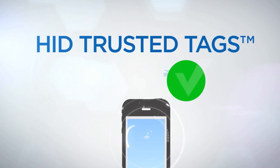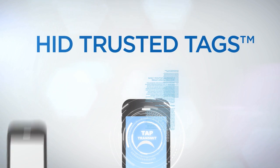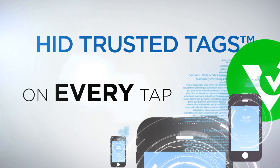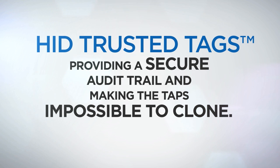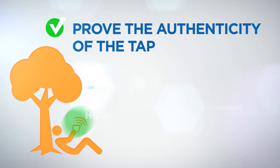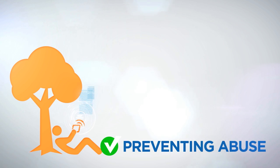Unlike QR codes, traditional NFC tags, or traditional BLE, the HID Trusted Tag confers absolute trust on every individual tap, providing you with a secure audit trail and making the taps impossible to clone. Now it's easy to prove the authenticity of the tag and that the user is interacting — a true form of proof of presence, preventing abuse.